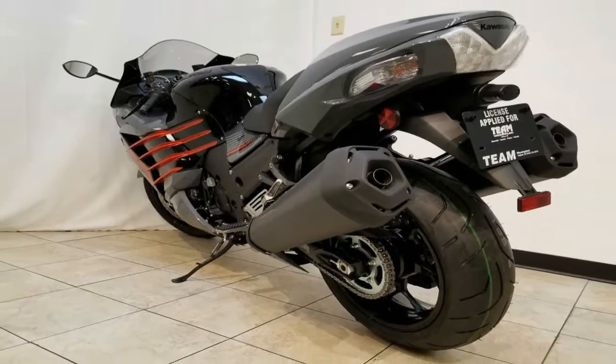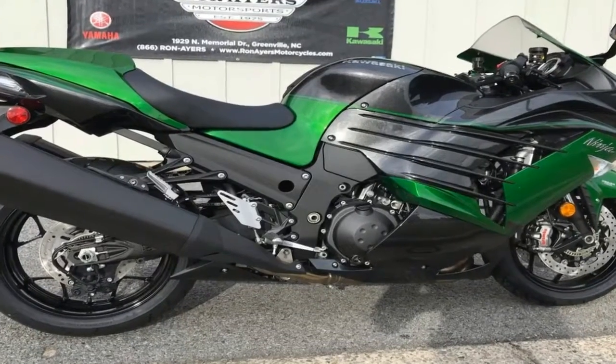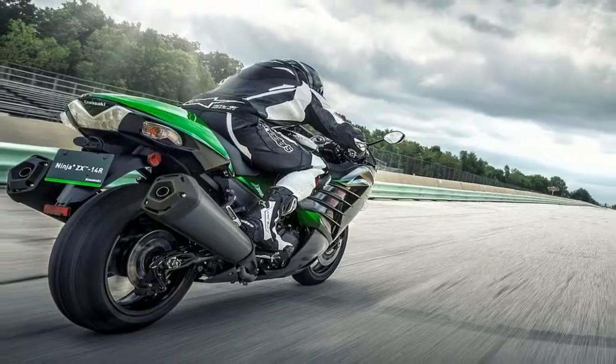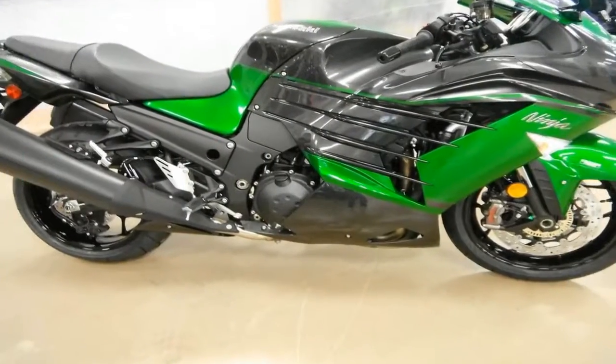When we let road test editor Don Cunett loose to top speed test the 14R, he was stunned — it was absolutely amazing how quickly and easily the bike reaches its electronically limited 185.1 miles per hour top speed.